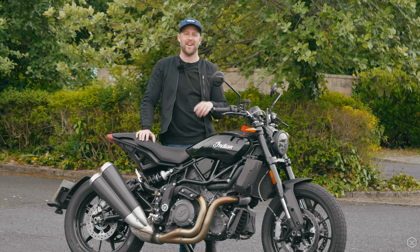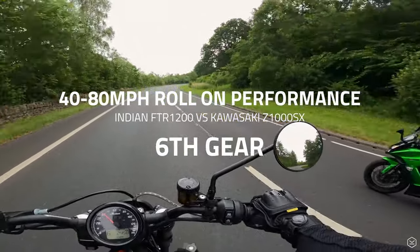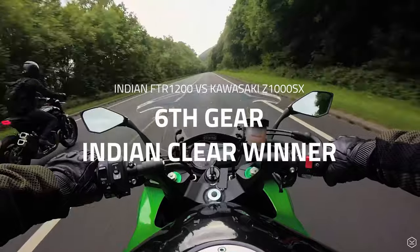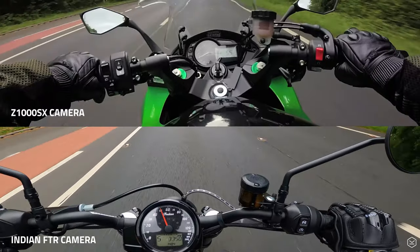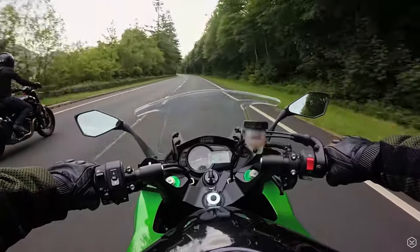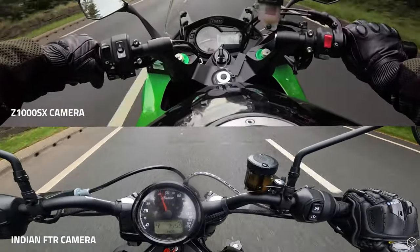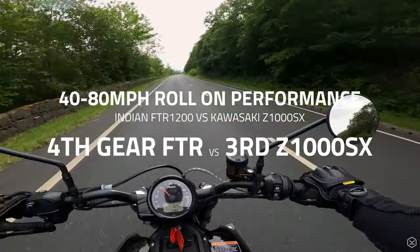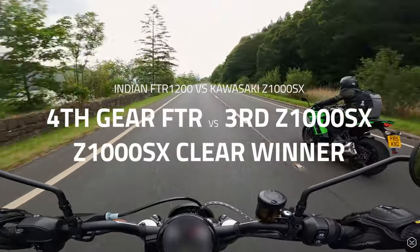I'm going to show that comparison on screen now. Effectively, the FTR basically beats the Z1000SX in almost every setting. 5th gear was the closest; 6th gear the FTR won, and 4th gear it won as well. The only place the Z1000SX sort of beat it was when the FTR was in 4th and the Z1000 was in 3rd. It really shows the amount of grunt this bike has — between 30 to 80 or 90 miles an hour, this thing is bonkers.